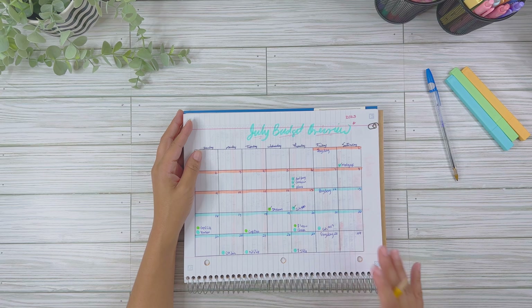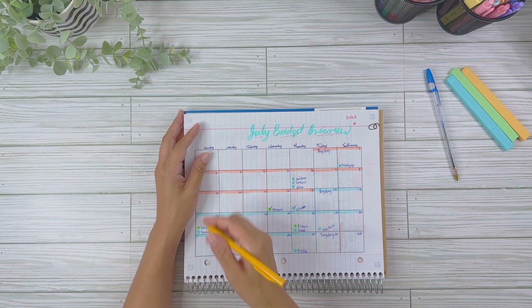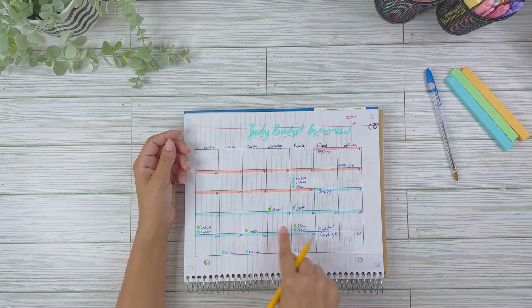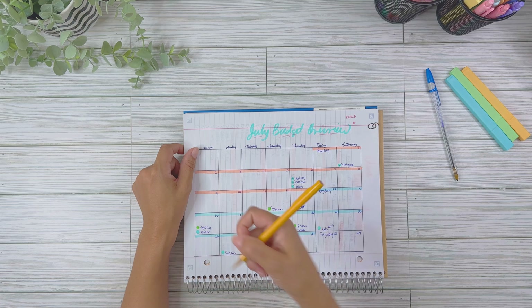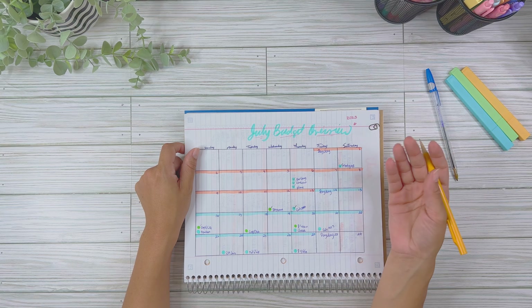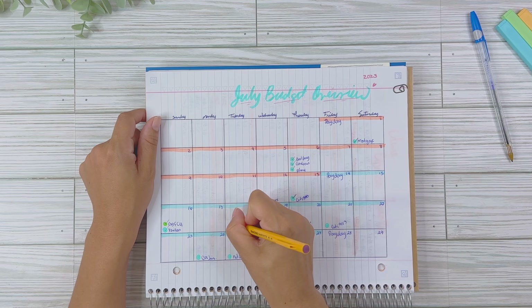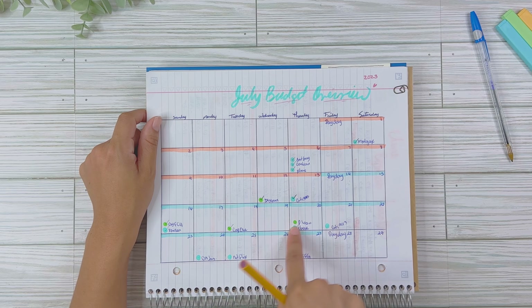Everything in green is paid with my side hustle, which is Uber Eats. I don't make enough on my day job, so I have to rely on my side hustle income to cover the minimum payments on some of my credit cards. For Verizon — paid. Capital One — also paid. Chase — paid.